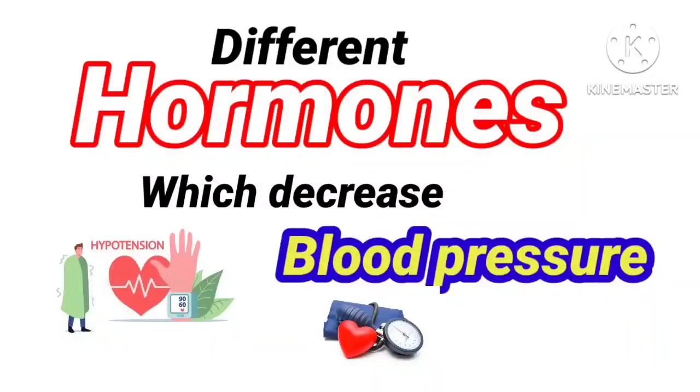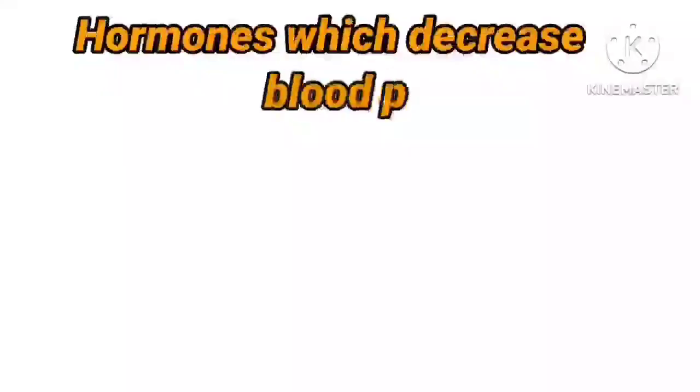In this presentation, I will discuss different hormones which decrease blood pressure. Let's start our presentation. Hormones which decrease blood pressure.